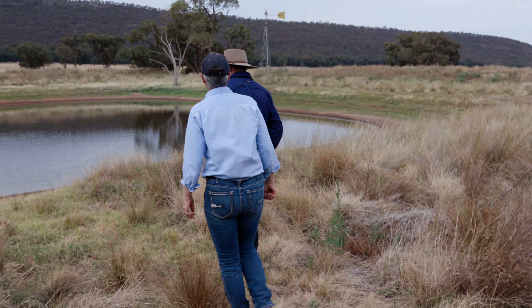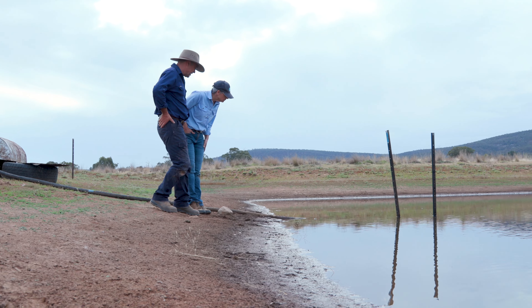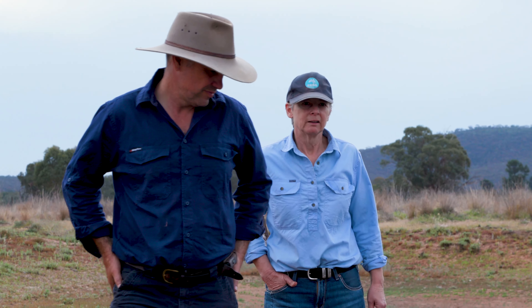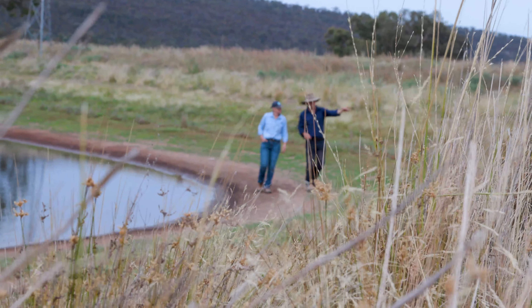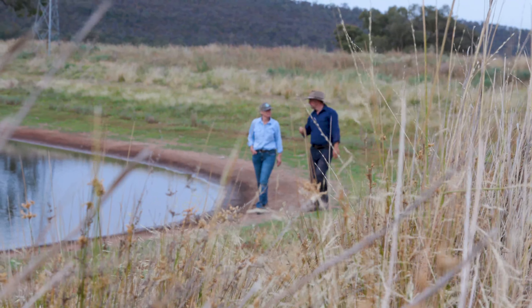When we first arrived, this dam was being used by livestock. It was quite fared out around it — it's a central part of the property so it was quite used. We wanted to set this area aside from stock entering it at all, and that's helped to bring back a lot of the grasses. We've planted a few trees and spread some native seed for shrubs, and that's filtered the water as it's come through into the dam.